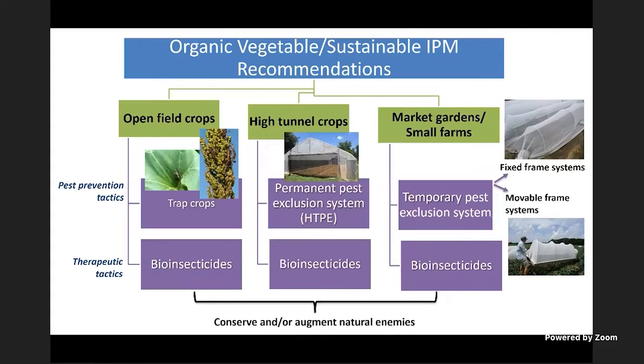Bio-insecticides are common to all IPM approaches. If you're a high tunnel producer, look into the papers and videos on the Farming Basics app on the permanent pest exclusion system — the High Tunnel Pest Exclusion (HTPE) — a neat, low-cost system for keeping moths and large insects away. For small farms and market gardens, there is the temporary pest exclusion system, which includes fixed-frame systems where you put fabric such as Super Light Insect Barrier or Protect Net over the top of the plants, with frames fixed in the ground. You can also have movable systems.